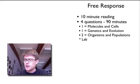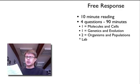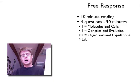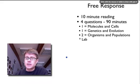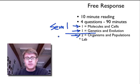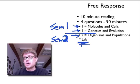For the free response or essay questions, you get ten minutes to read all four questions in a pamphlet. Use that time to write yourself tons of notes so that when you're ready to write you can get right to work. There are four questions: the first is based on molecules and cells, next genetics, then evolution, and then two questions based on organisms and populations — two questions from first semester material, two from second semester. Know that one of the four questions is going to be directly tied to a lab.